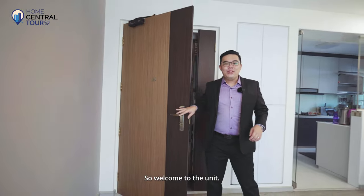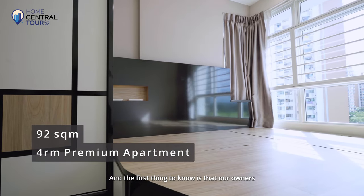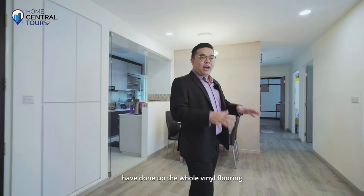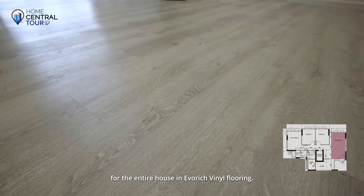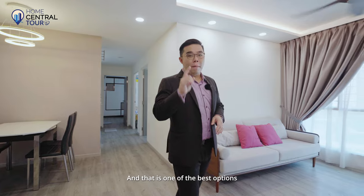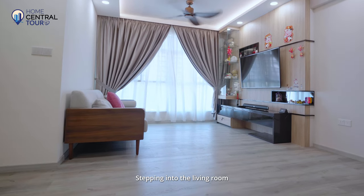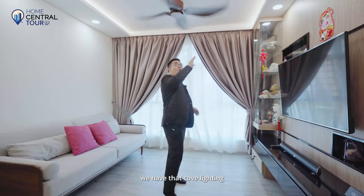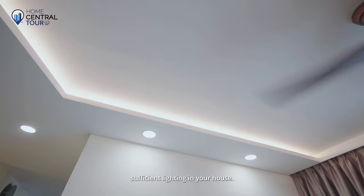Welcome to the unit. This is a 92 square meter four-room premium apartment. The first thing to note is that our owners have done up the whole vinyl flooring for the entire house — average vinyl flooring, which is one of the best options should you choose vinyl flooring. Stepping into the living room, we have cove lighting and four ceiling lighting that gives you sufficient lighting in your house.